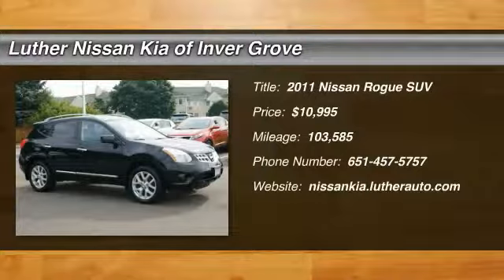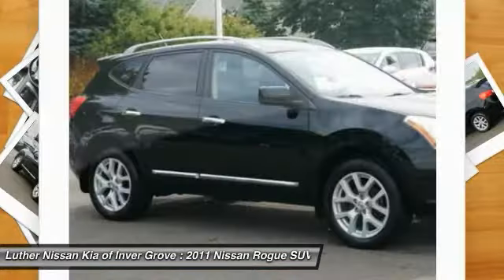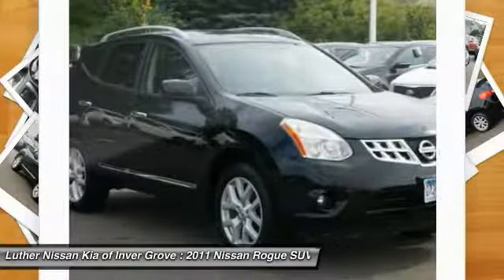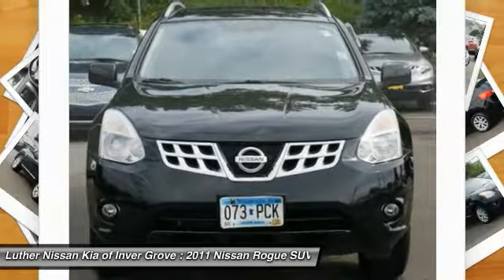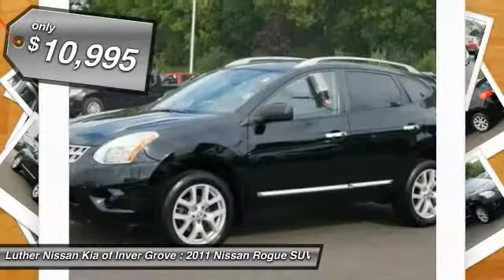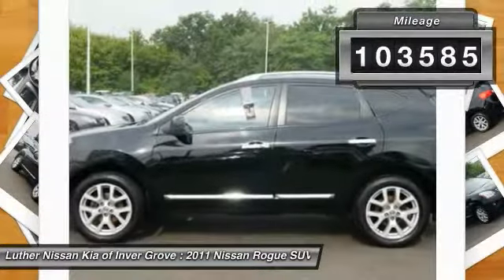2011 Rogue. The stylish Rogue gets 27 miles per gallon and still boasts nearly 58 cubic feet of cargo space. With a 5-star side impact safety rating and intuitive all-wheel drive for confident handling, the Rogue is more than you expect and everything you deserve, and is priced below $15,000. This vehicle has less than 105,000 miles.